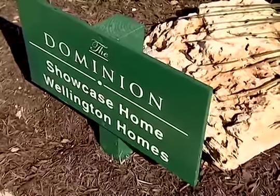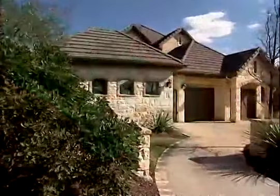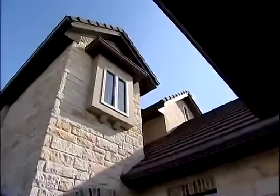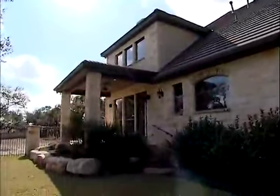Wellington Homes is a semi-custom home builder. The great thing about that is that we have over 20 floor plans to choose from, and within those floor plans you can truly make this your home, which is really nice because it sets you aside from everybody else.